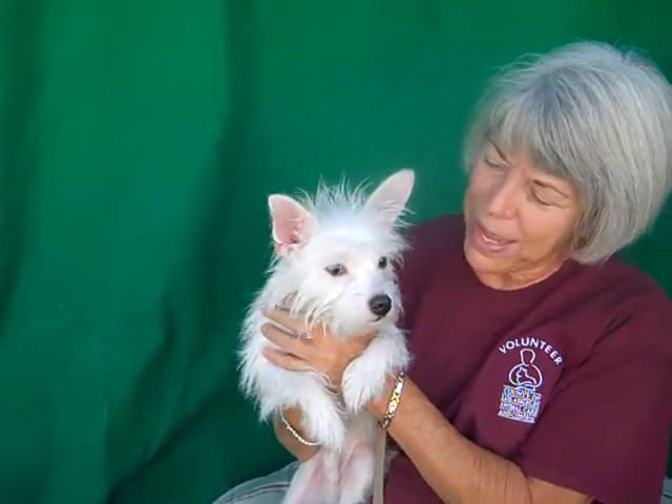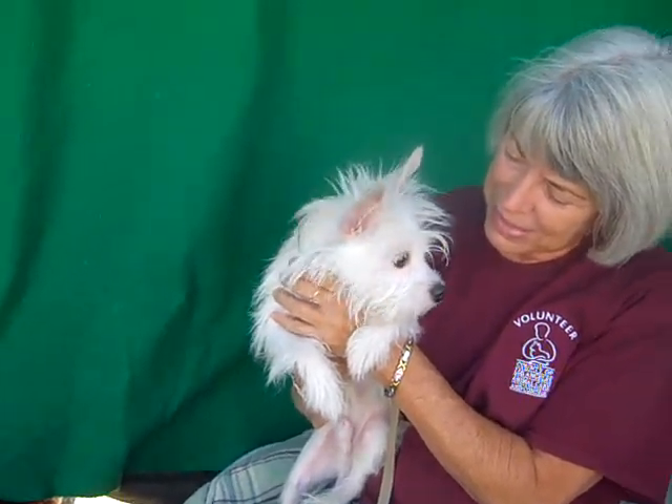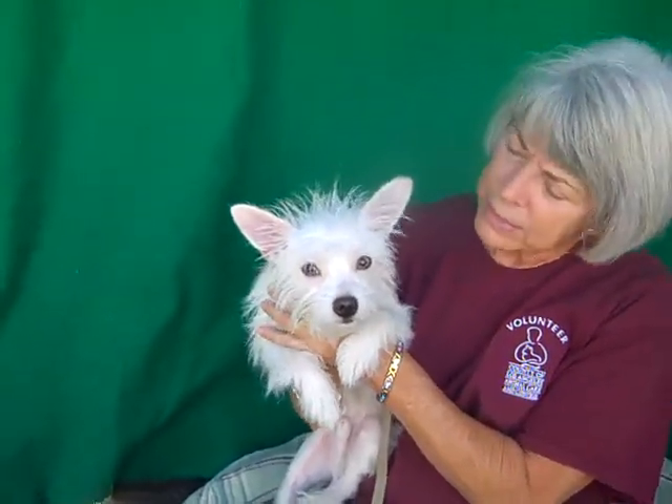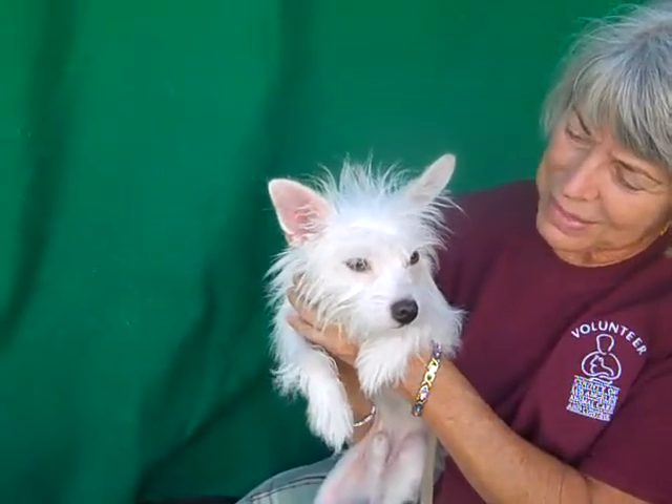He feels more comfortable then. Whoever gets this guy is really lucky because he's just so well behaved. He's well socialized. He's well mannered, but he probably needs a little bit of basic puppy training — walking on the leash. He walks good on leash, but he's got the scruffiest, cutest little face. I mean, he's just adorable.